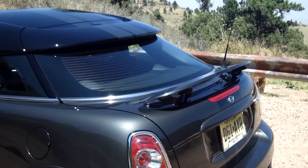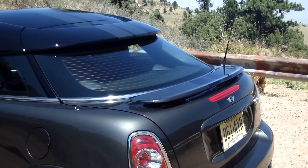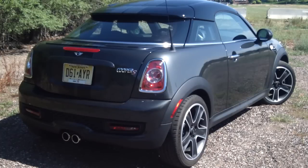Then, at 37 miles an hour, it lowers itself back into the trunk lid. Of course, because this is a Cooper S model, this coupe has the dual rear exhaust coming out from the center, like most Mini fans would expect.